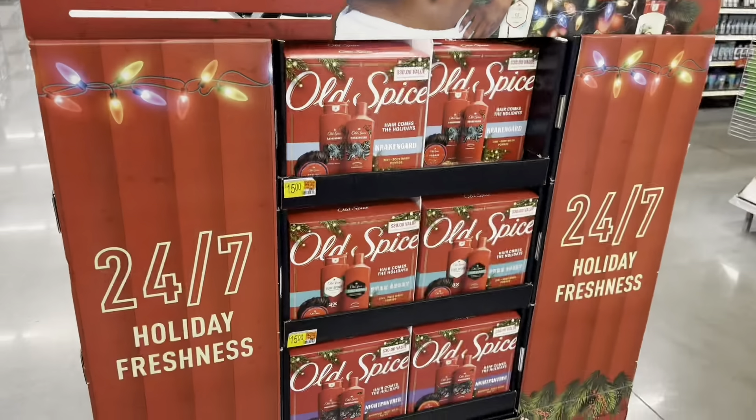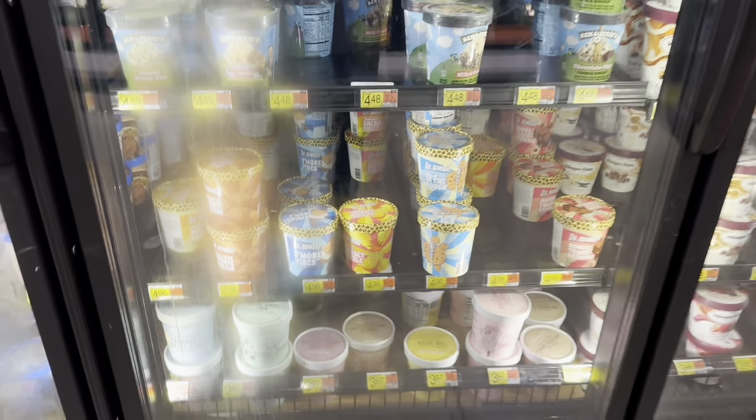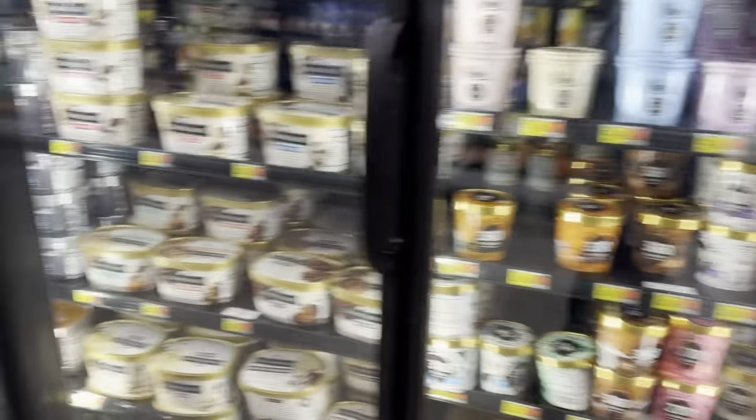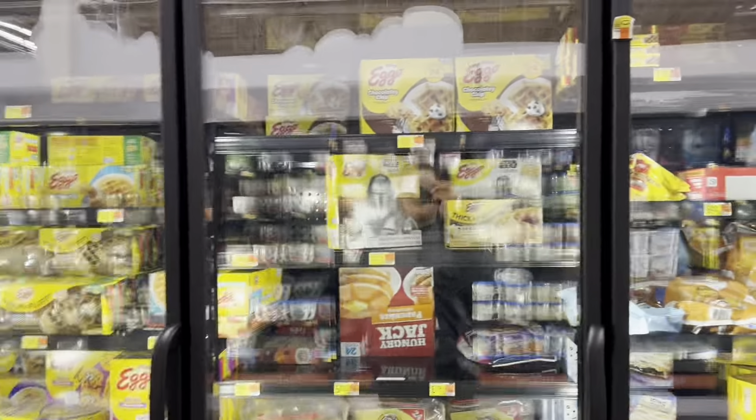Looking for the new Skittles Minis but I couldn't find them yet. They have Dr. Bombay ice cream that I saw on TikTok — not sure who that is. There's also Little Debbie ice creams and even a big pack of Mandalorian waffles. I'm looking for Stranger Things waffles specifically.